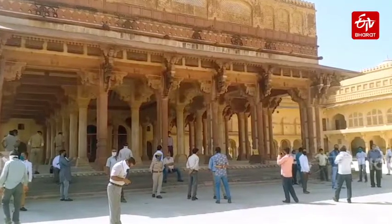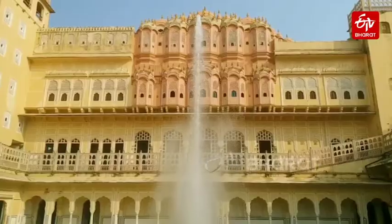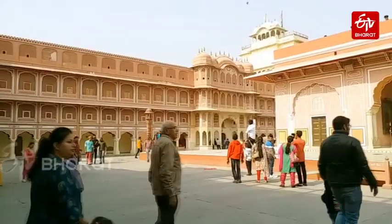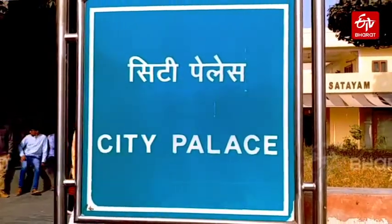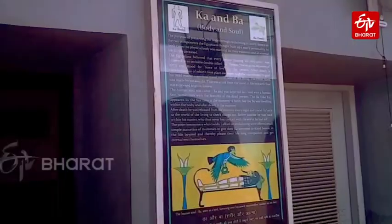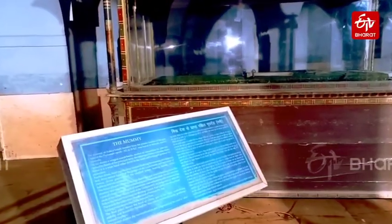The tradition of museums in Rajasthan is not a recent development. During the time of Savai Jai Singh Maharaj, special and unique artefacts were placed in the city palace, which was later modernised by Savai Ram Singh. Savai Ram Singh brought the Egyptian mummy to Jaipur with the support of the British government.